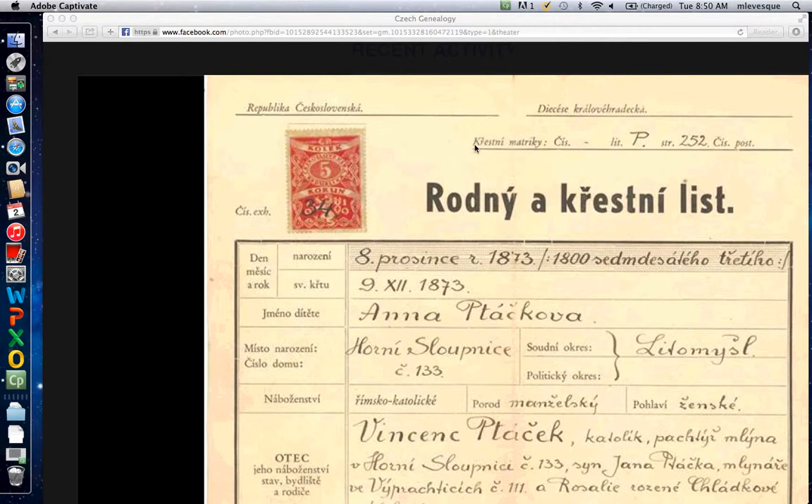Diocese — I don't know for sure, hopefully I'm pronouncing that close to correct. It looks like 'christening,' doesn't it? There are a lot of cognates here — once you know what the root word is you can gather what they mean. 'Matric' is a matriculation or a list, a book. 'Chislo' means number. There's no book number but it's lettered 'P,' and 'str' stands for 'strana,' which is page 252, so if somebody has the original book they can go back to that spot.